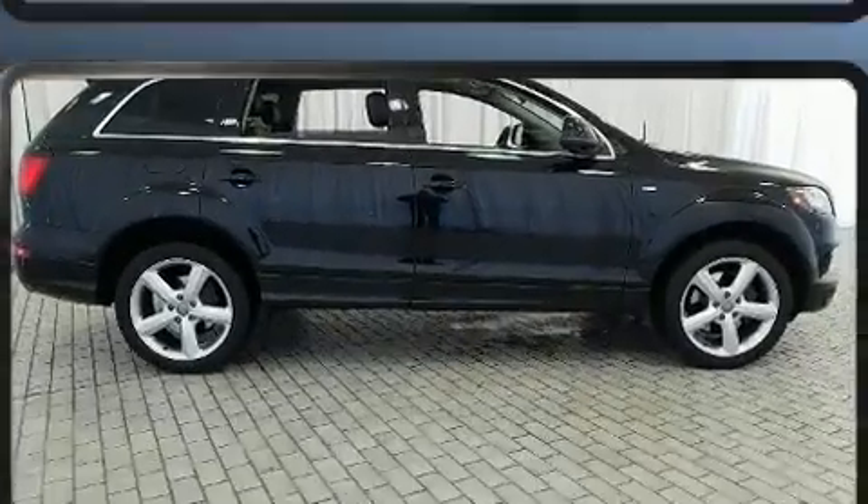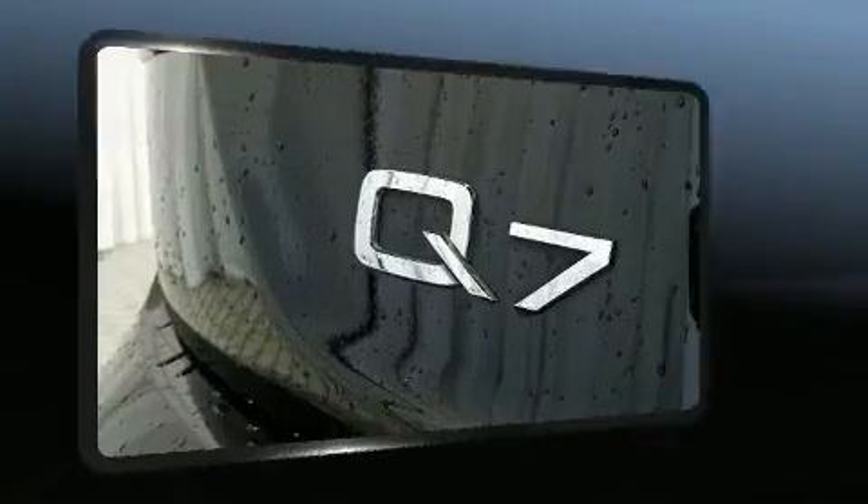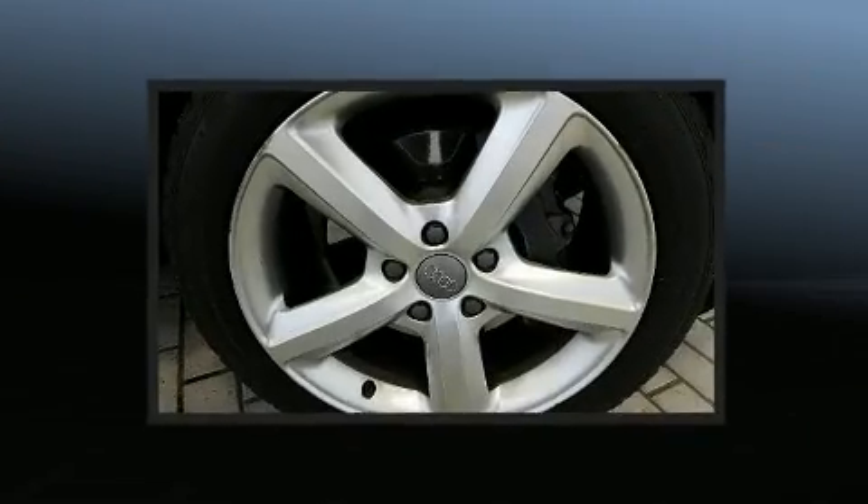You and your passengers will enjoy the stereo system, which includes a CD player with MP3 capability, a 20 gigabyte hard drive, and 14 speakers, yielding maximum audio versatility.